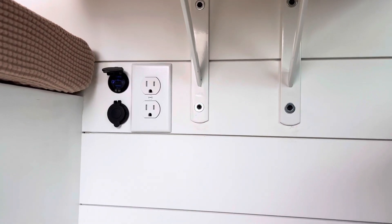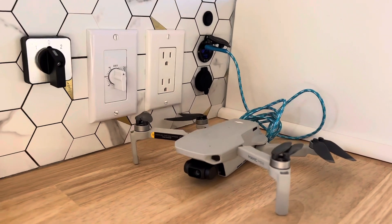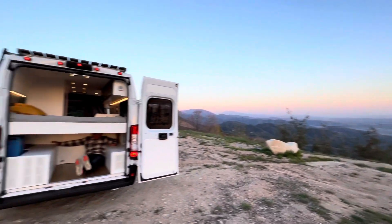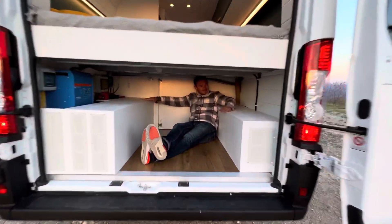It is more than enough to charge laptops, phones, cameras, and other devices at the same time. Welcome to the garage — it has plenty of space for storage, even big enough to store mountain bikes.